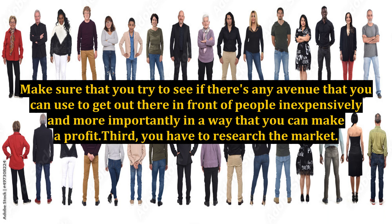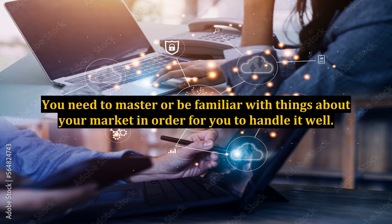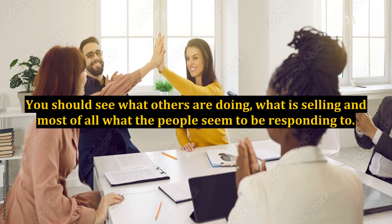Third, you have to research the market. This is very important for you to be knowledgeable about everything you are going to get yourself into. You need to master or be familiar with things about your market in order to handle it well. You should see what others are doing, what is selling, and most of all what the people seem to be responding to.